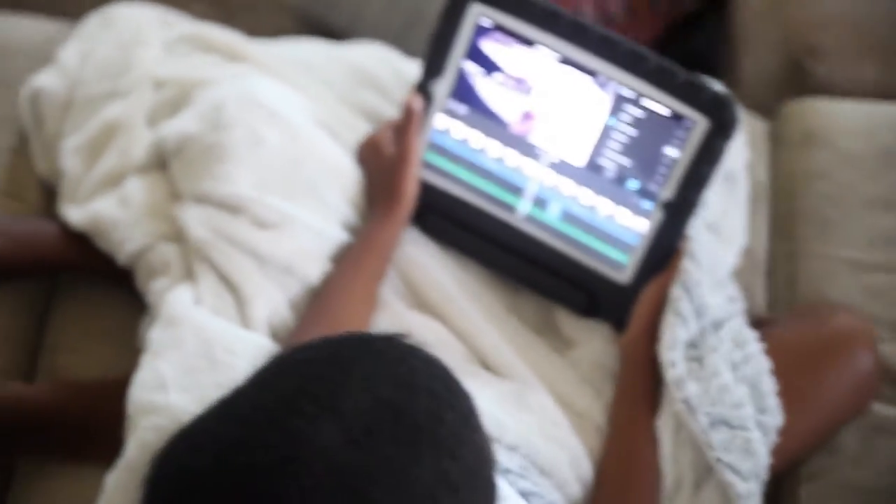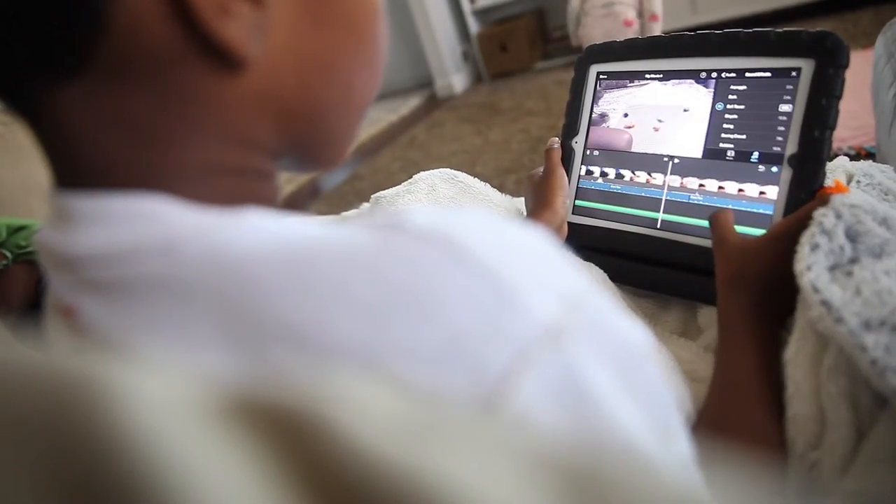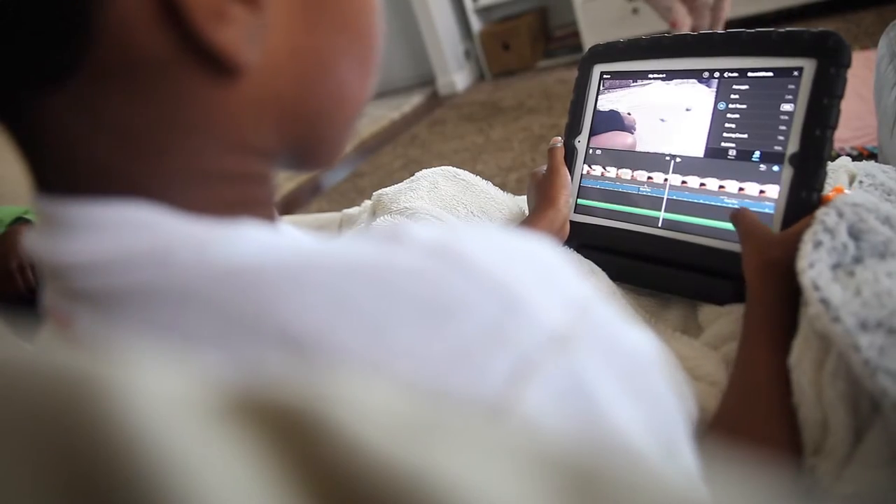Normally they start on a project that they have been working on — in this instance they've been doing a lot of editing on the iPad. They're my little movie makers, it's so cool to see.